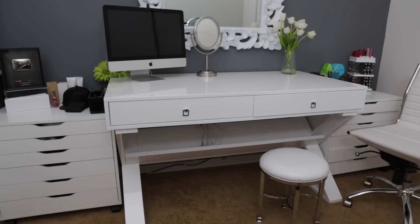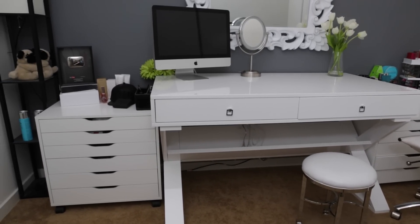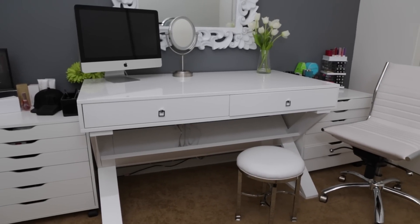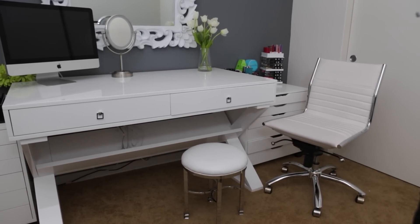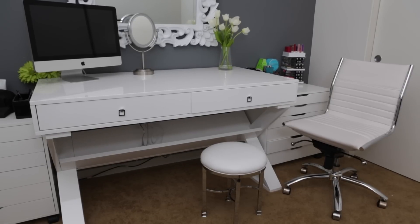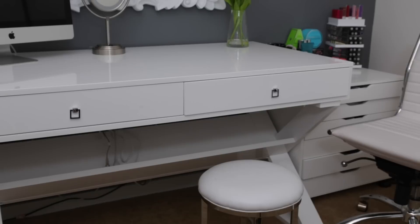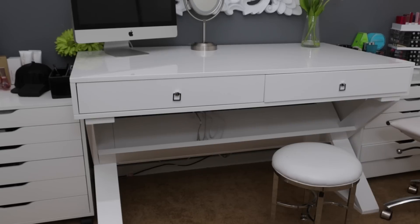Here is my vanity station from afar. I have an organizer on the left side, then I have my desk, then another organizer on the right. I have my Z Gallery chair and then a little ottoman type thing down there. I'll just start with the desk — this desk is not actually a vanity, it's a desk.